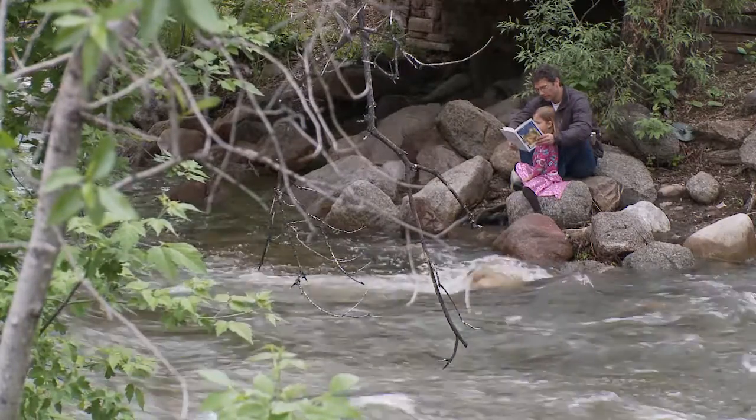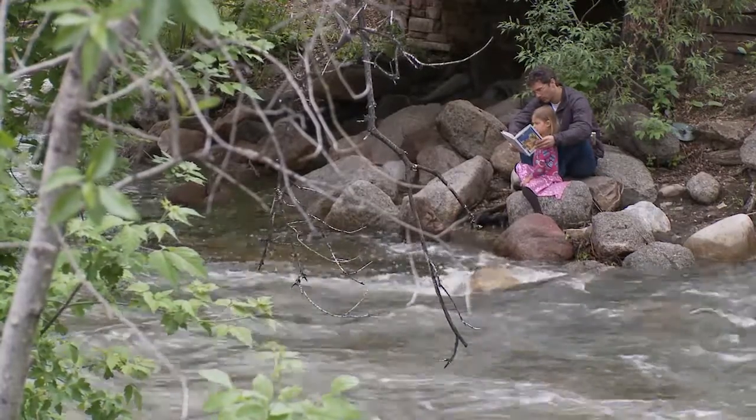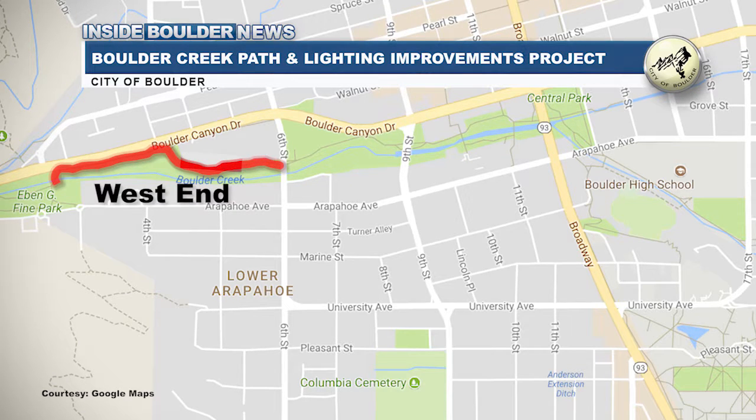The beloved Boulder Creek Path is getting the spotlight it deserves with the installation of new LED lighting. There are two phases to the project: the west end, which starts from Ebengie Fine Park to the 6th Street underpass, and the east end from 13th to 17th streets, which is still in planning and design.